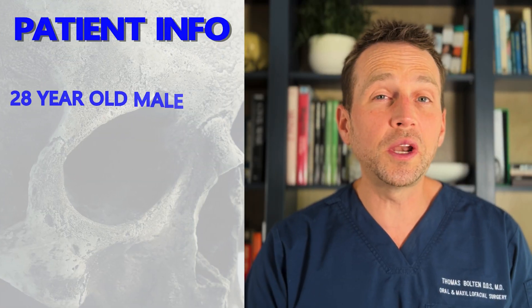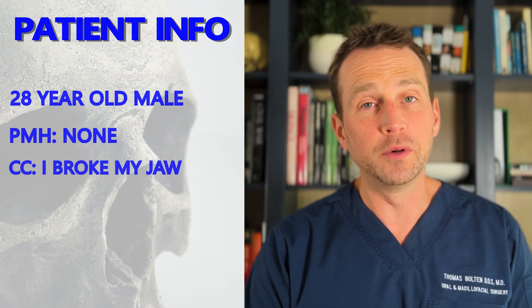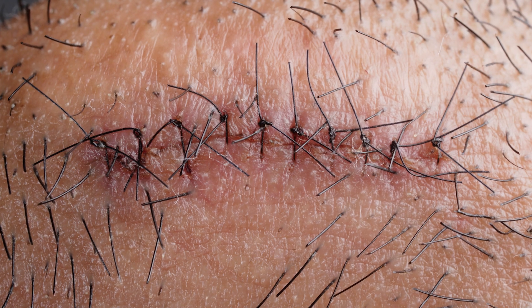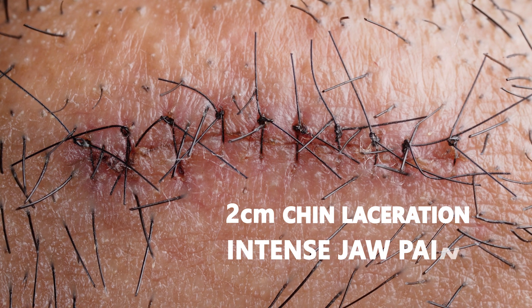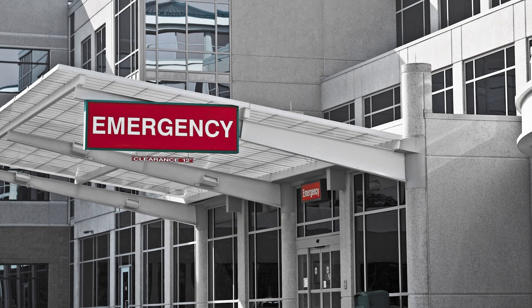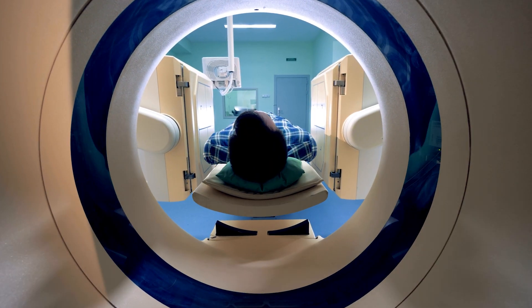This patient is a 28-year-old male who was referred to my office for management of a mandible fracture. He was wrestling with his friend when he was slammed to the ground, striking his chin hard on the floor. The impact caused a 2-centimeter laceration in his chin and intense pain in his jaw. After the injury, he was unable to open his mouth or eat anything. He initially went to the emergency room where his chin laceration was repaired and a CT was obtained.